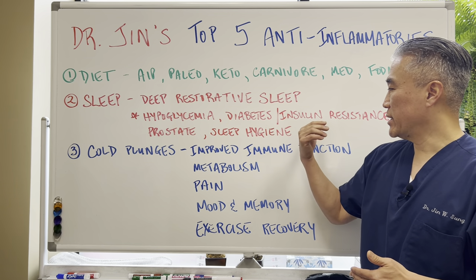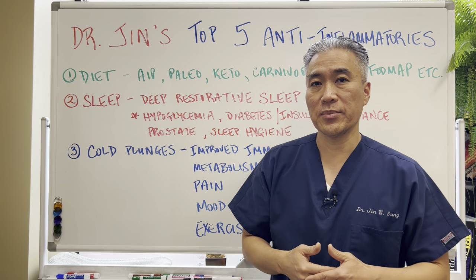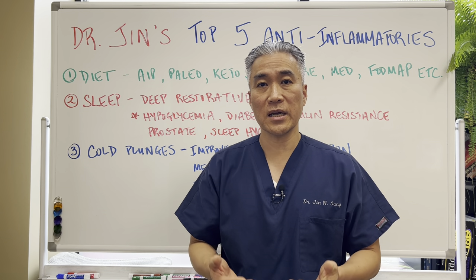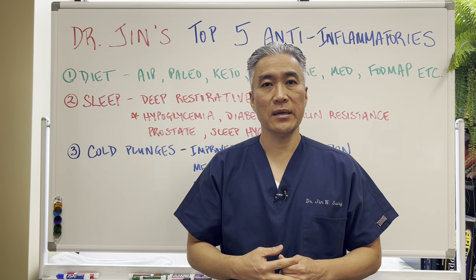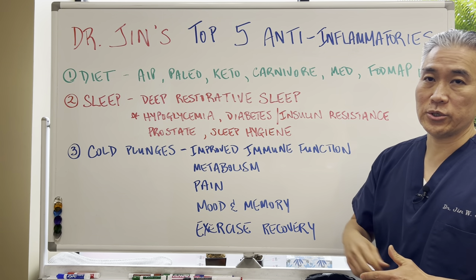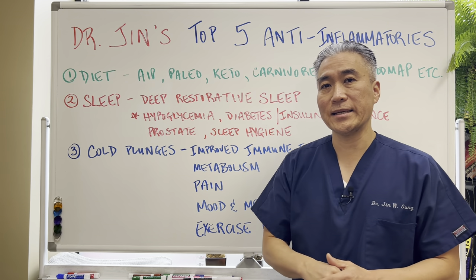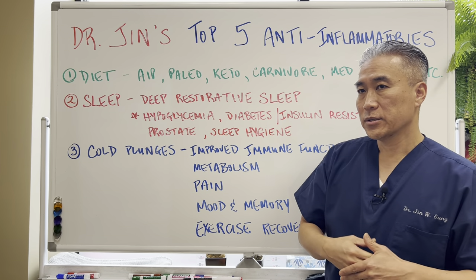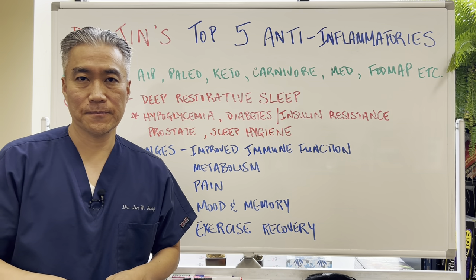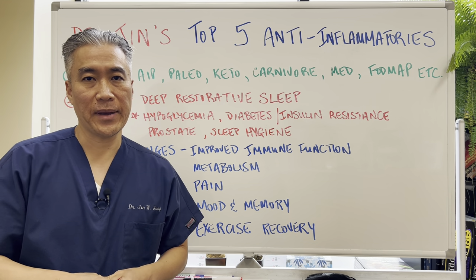The other issue is diabetes or insulin resistance, where you have high blood sugar. These are people who fall asleep on the couch watching TV after dinner, then have a hard time falling asleep afterwards, resulting in interrupted sleep. They'll also have frequent urination, getting up multiple times throughout the night — in other words, prostate issues. Prostatic hypertrophy can also cause problems with sleep. Those are your basic ones that impact sleep.